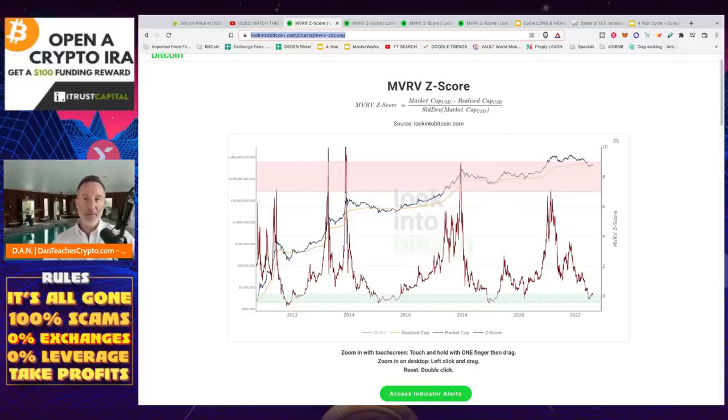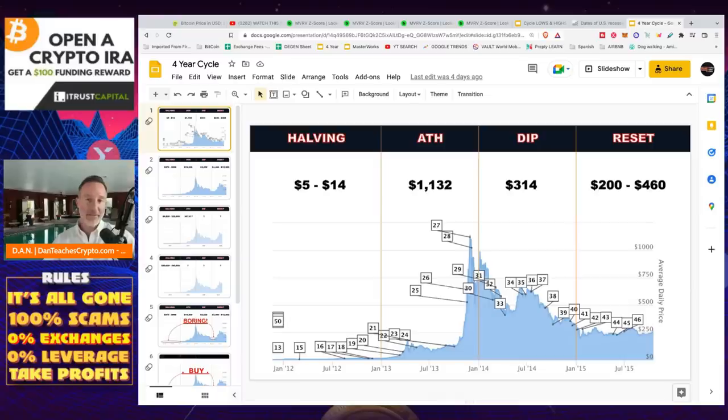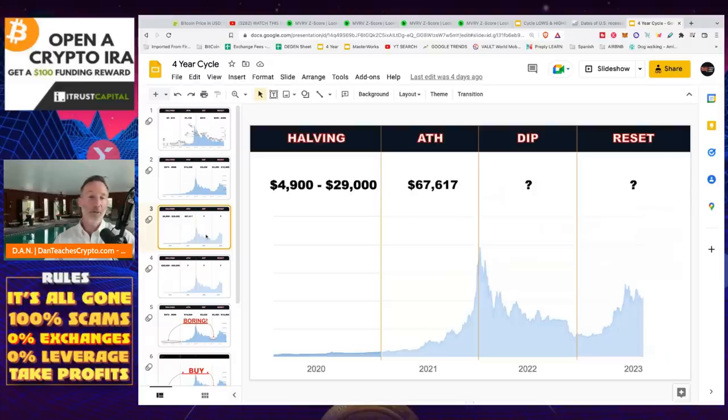On this channel, I believe in the four-year cycles, like we've talked about before. There's always a halving — where the production of Bitcoin gets cut in half. The first one happened in 2012, you go to an all-time high, then a little dip and reset in 2014 and 2015. Same thing happened in 2016 — halving, all-time high, dip and reset. Same thing happened in 2020 — there was a halving, we hit an all-time high in 2021, and we're going through quite a bit of turbulence right now. It is end of August 2022, and Bitcoin price is hovering around $22,000. It might go even lower.